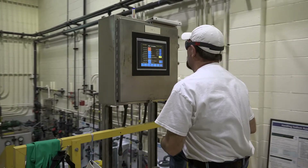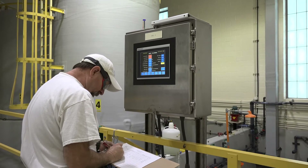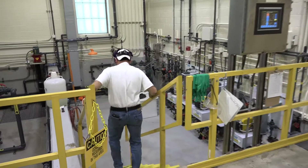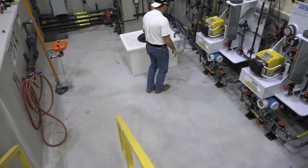This building houses sodium hypochlorite, or bleach, which is used in the final disinfection of the water. Operators confirm that dosages match the readings from the control room and make sure that there are no leaks or safety issues.